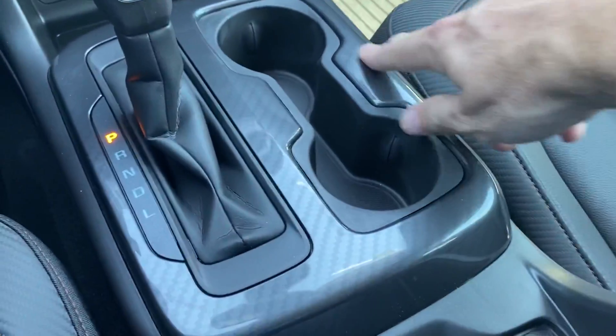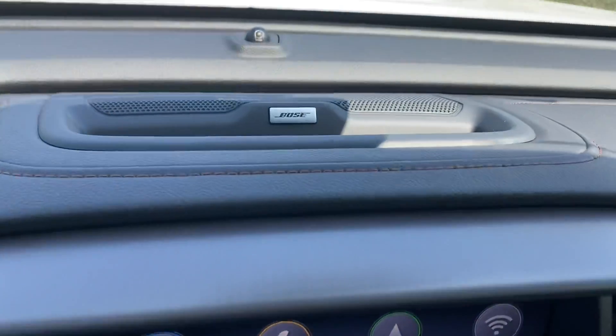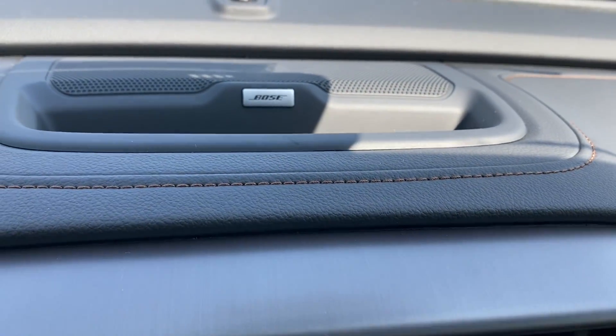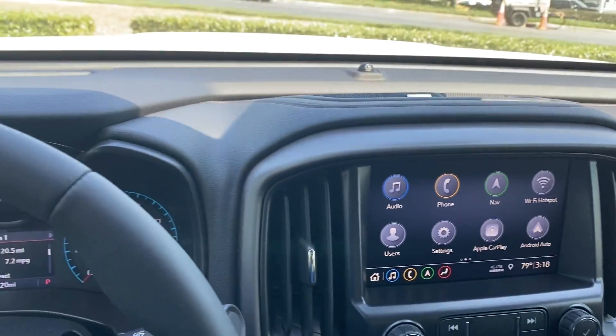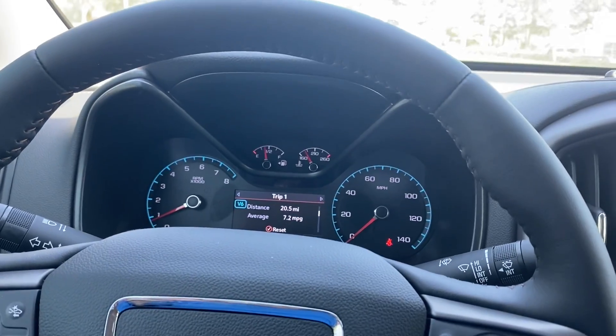You're getting a cool carbon fiber look around the shifter area, and with the AT4 you've got the upgraded sound system up here with some extra speakers. The sound system is really great — just a super cool mid-sized truck.